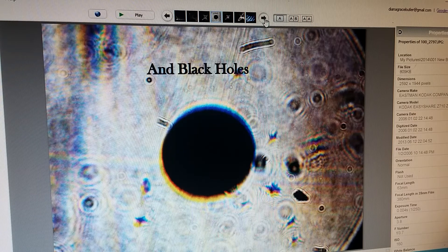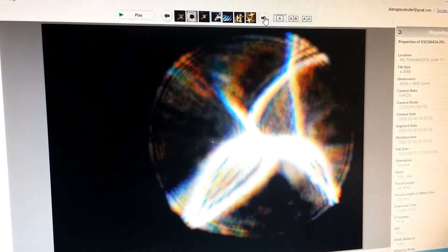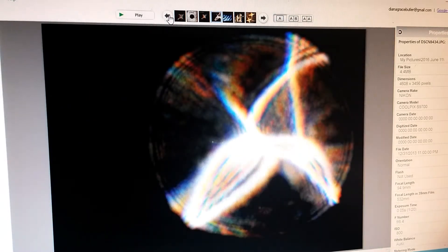I call this one what the Calabi-Yau manifolds might look like, because here's what I got off a website showing a movement of these little things that do all kinds of strange movements — real similar to what I get.